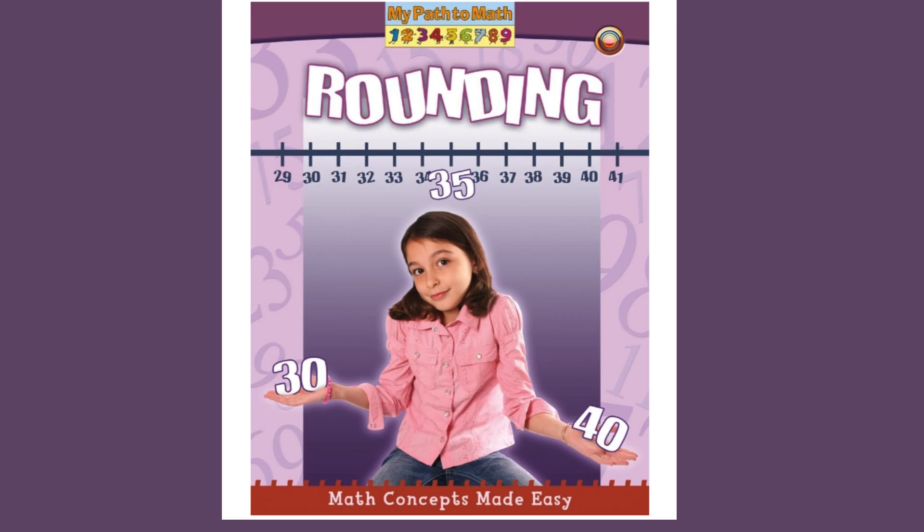Welcome to Storytime with Mrs. G. Today's story is Rounding, Math Concepts Made Easy.